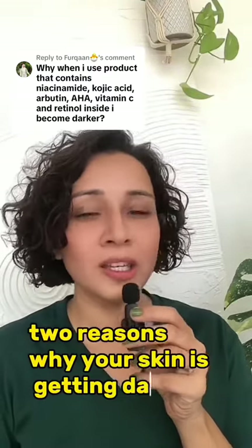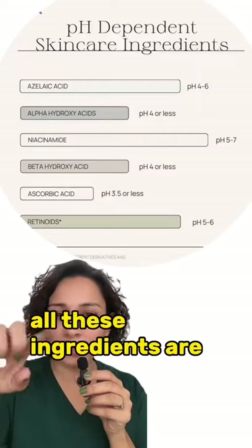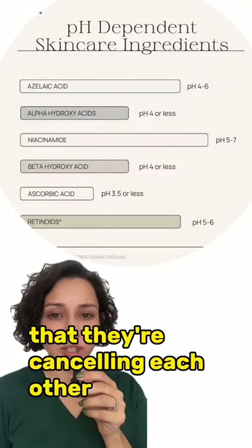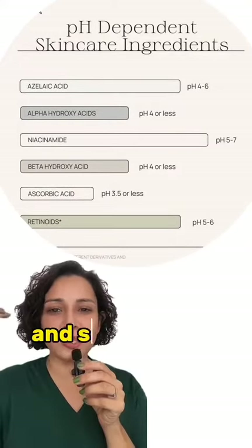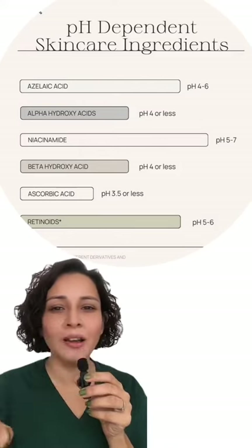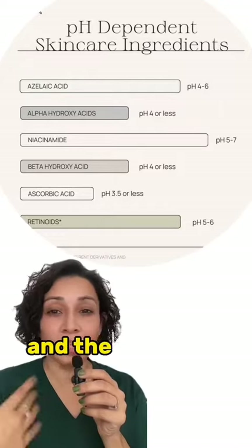There are probably two reasons why your skin is getting darker. Number one: if all these ingredients are together in one product, there's a probability that they're cancelling each other, because some of these ingredients only do well in higher pH and some only do well in lower pH. When you put all of them together, the pH level is all over the place and they might deactivate each other.